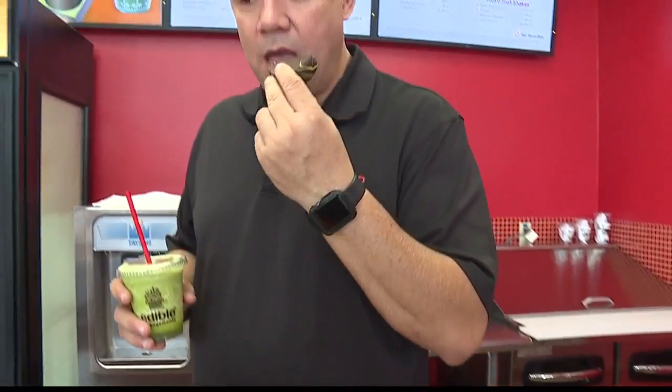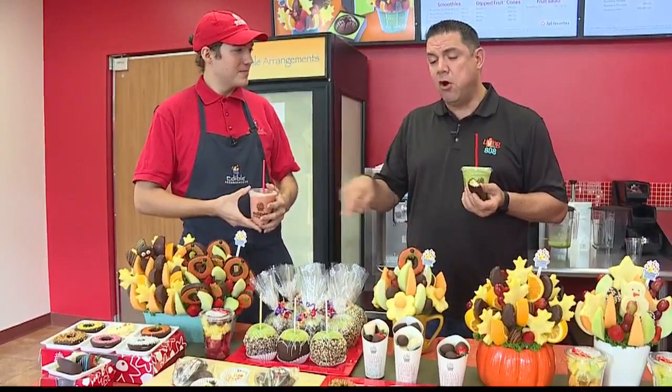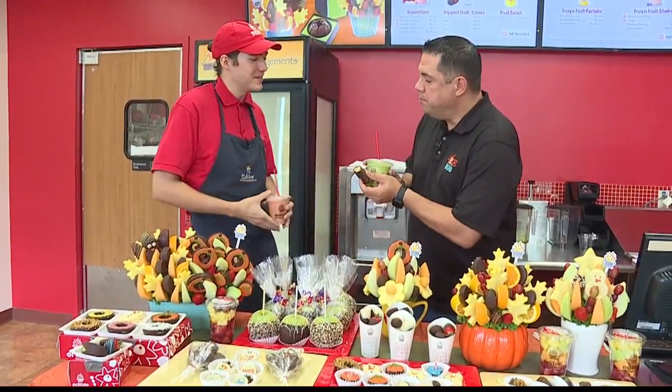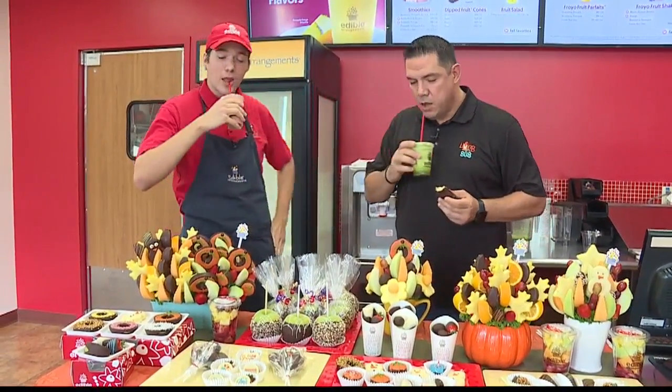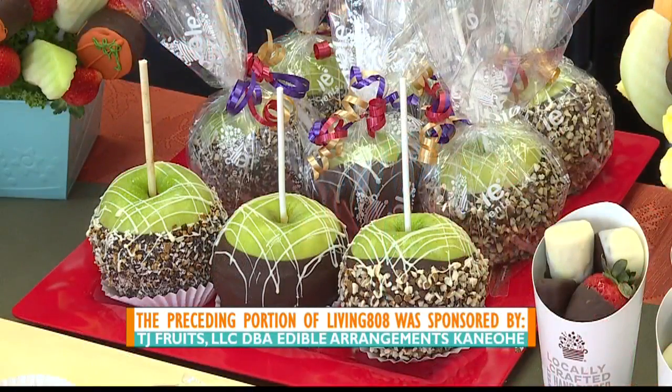I'm going to grab one of these. Oh my gosh — this is really, really good. Yep, and you can wash it down with one of these smoothies. Absolutely. It's Edible Arrangements Kaneohe — they're at the Windward Shopping Center. Come see Dylan and check out all of these, or you can have it delivered to your house. Dylan, thank you so much. Cheers!